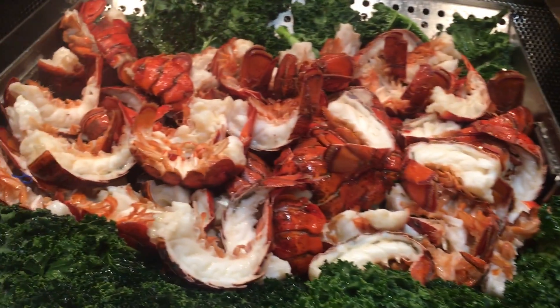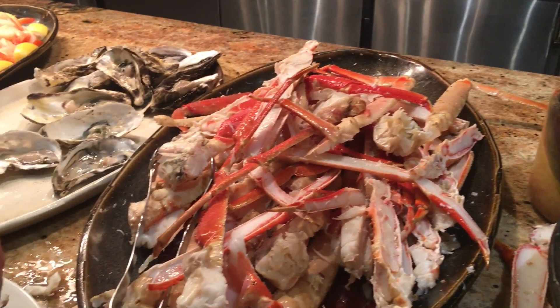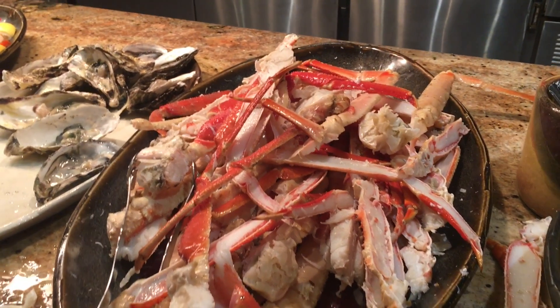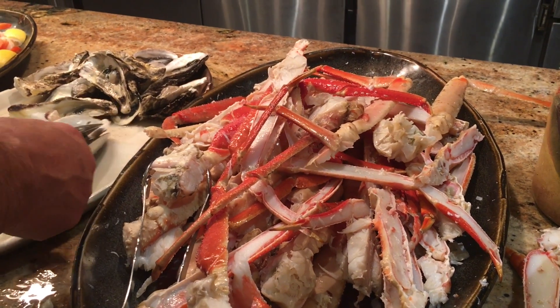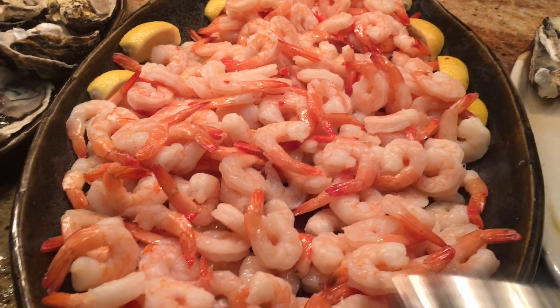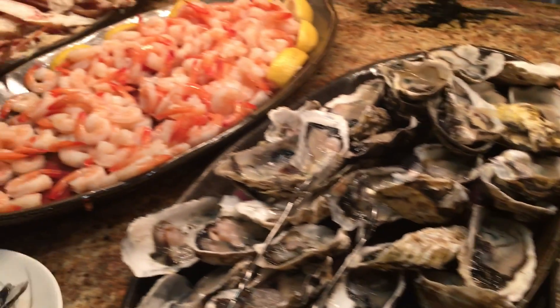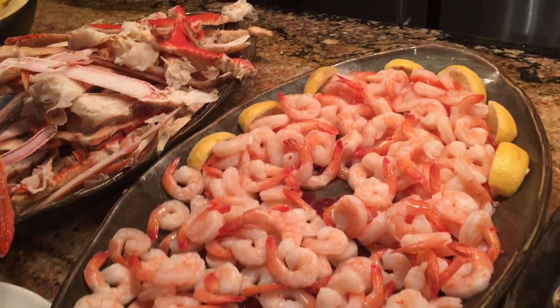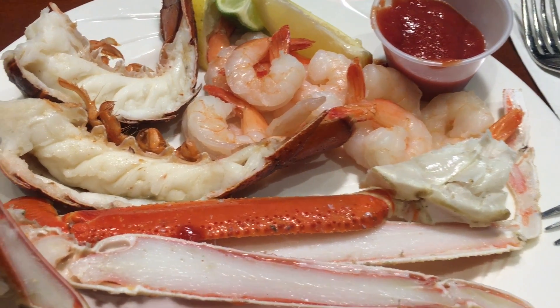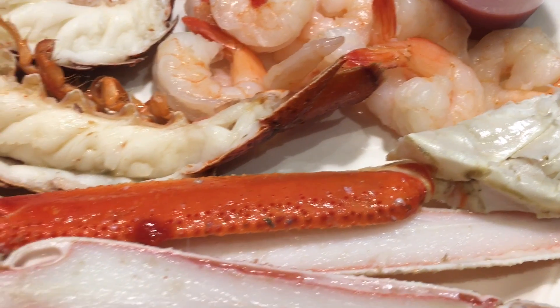My second plate was the steamed lobster and the seafood they have in the buffet. I got the lobster, shrimp, the marinara sauce, and snow crabs.